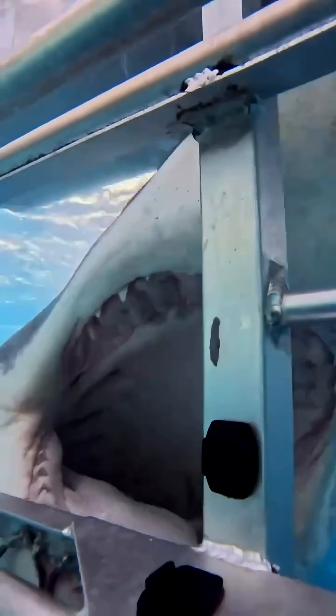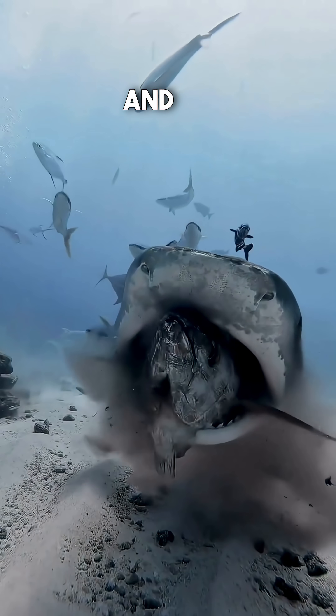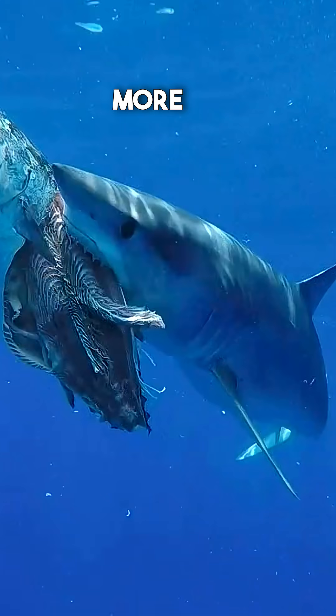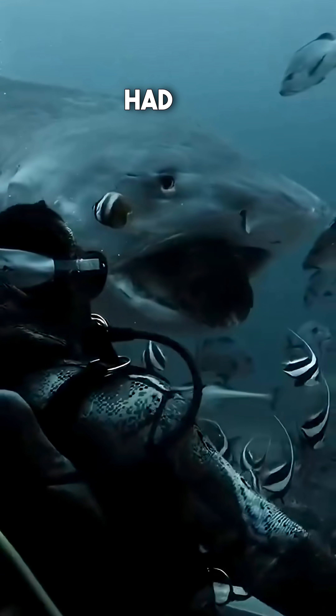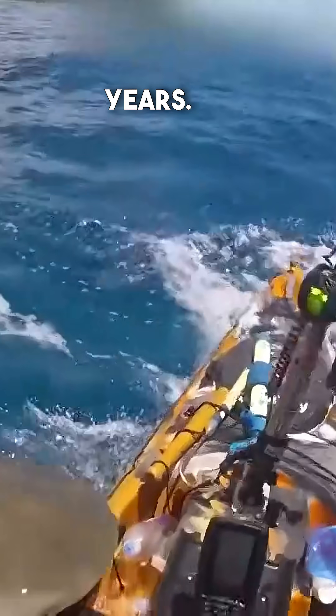Amazingly, sharks don't have bones. Their skeletons are made entirely of cartilage, the same stuff in our nose and ears. This makes them lighter, more flexible, and faster than if they had heavy skeletons like us. It's one of the reasons they've survived for over 400 million years.